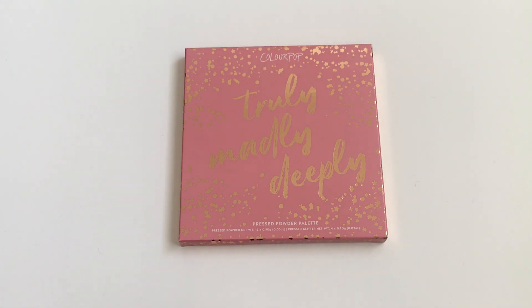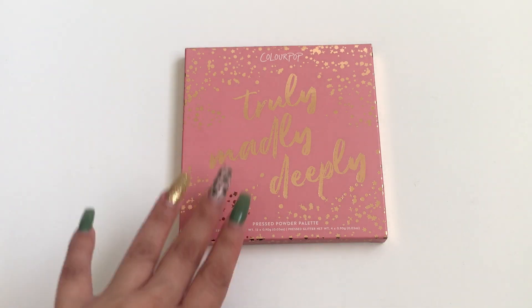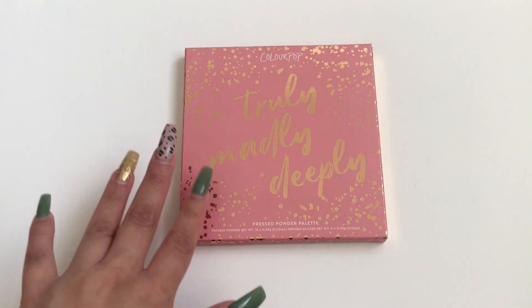Hi everyone, welcome back to my channel. Today's video is going to be on the new ColourPop Truly Madly Deeply palette.